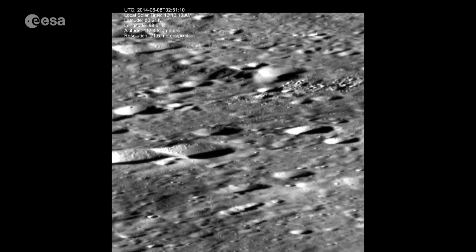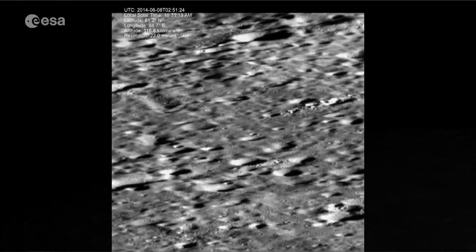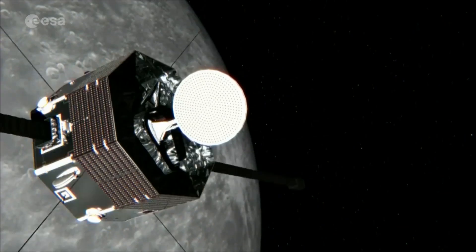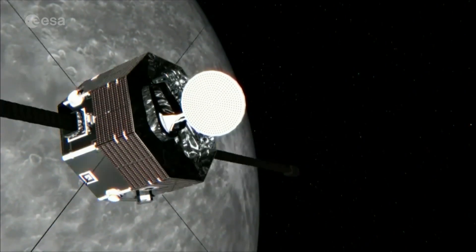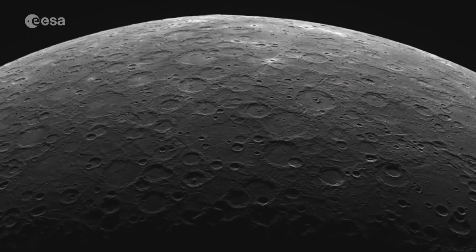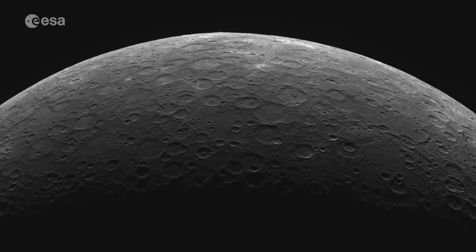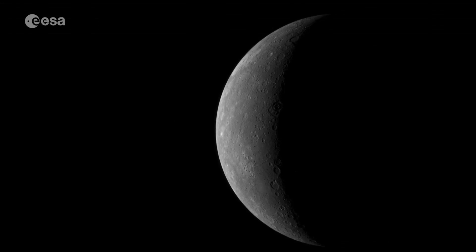NASA's Messenger mission did a great job. But BepiColombo consists of two orbiters using complementary orbits with more combined instruments. Plus, unlike Messenger, it will obtain high-resolution images of the entire planet.